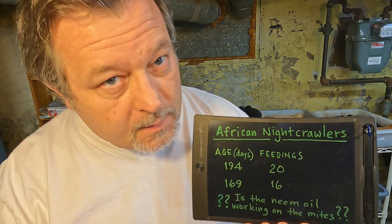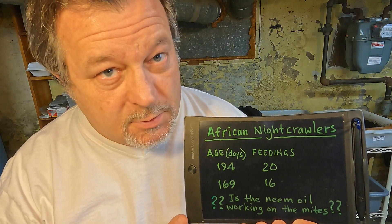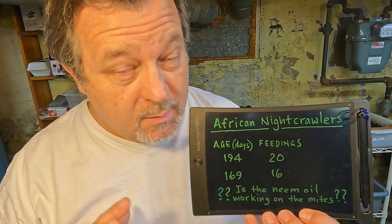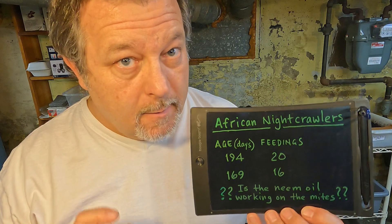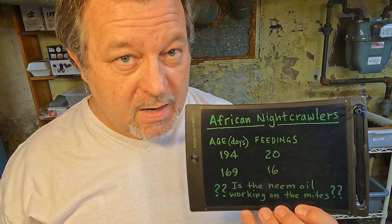In an attempt to try to get things back to normal, I did get back to feeding and got back to covering with plastic, trying to get the moisture levels back to normal. I've been keeping my fingers crossed, hoping that we're going to see fewer mites in these systems as a result of the neem oil, but I've also been resisting the urge to check in on them. I figured I would just let things ride. And now that it's been a week since they were last fed, it's time to check back in.